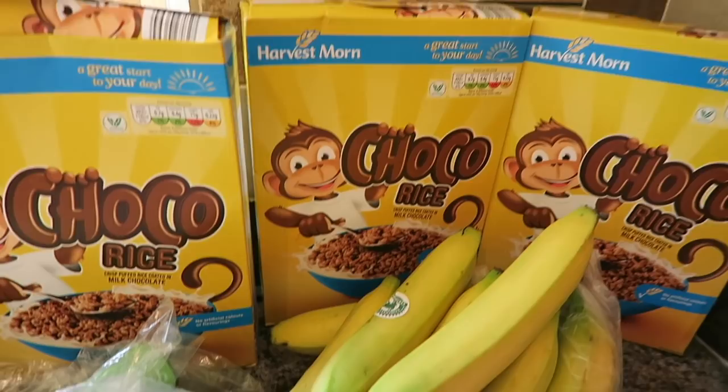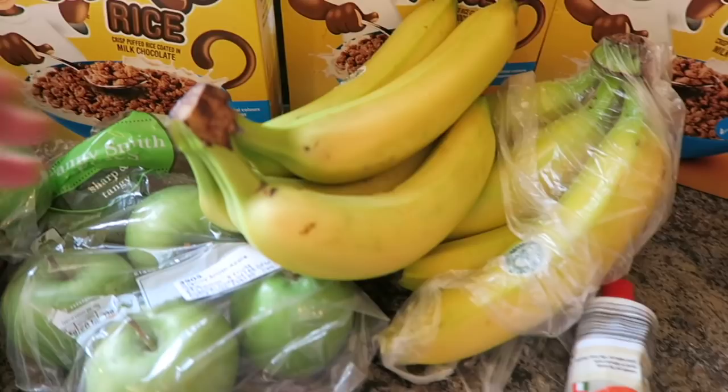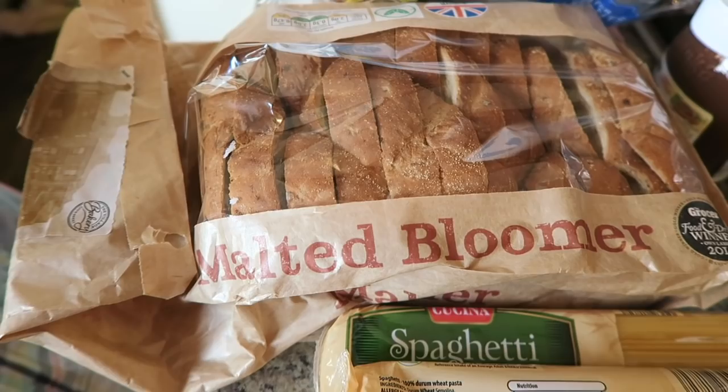I've got two bags of Granny Smith apples and two bunches of loose bananas, I've got some tomato puree, I've got some Colgate whitening toothpaste, and then over here I've got a malted bloomer.